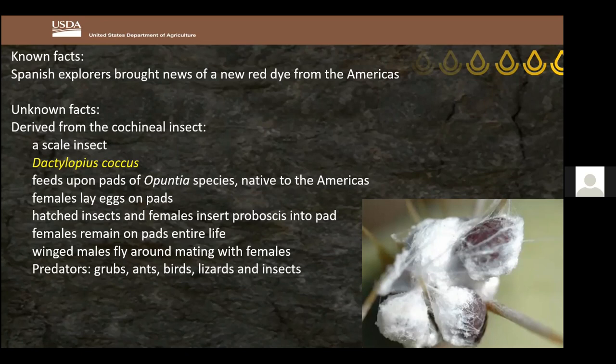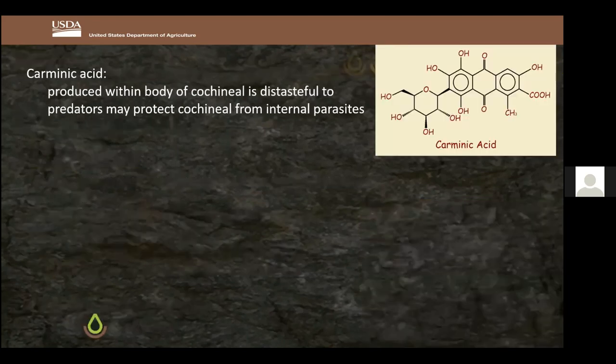Cochineal have predators, and the white coating may serve as camouflage or as a kind of sunscreen, since they're totally exposed on the pad all the time. The females also produce carminic acid from the prickly pear plants — similar to how monarchs use milkweed — which is distasteful to predators and may help with internal parasites.